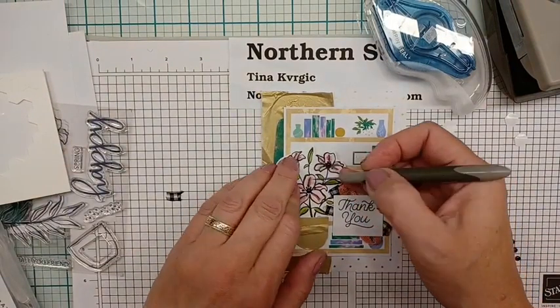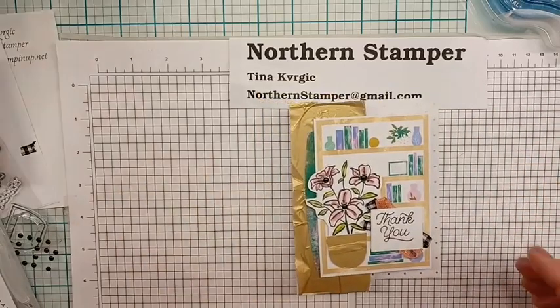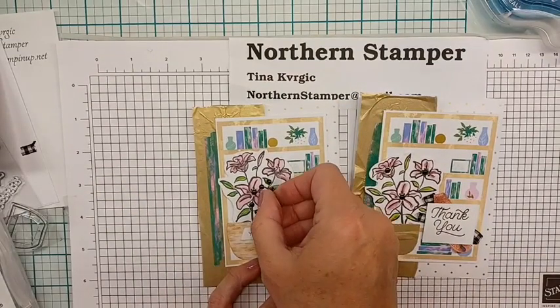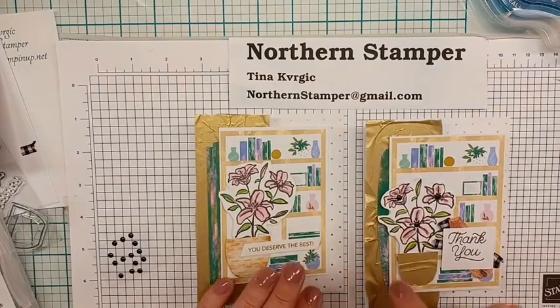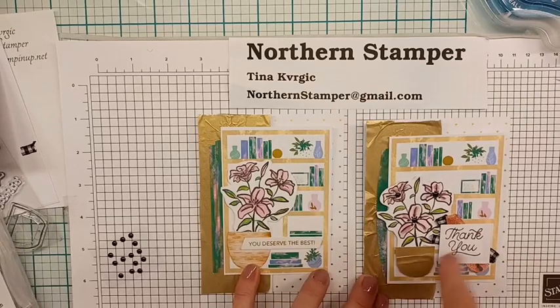And that is the card! I'm showing my original version alongside today's alternative — the original doesn't have embellishments yet but I'll be adding those too. If you have any questions, drop me an email at northernstamper@gmail.com. Hopefully this has inspired you to take a second look at the kits on sale and make some alternative cards. Don't forget to sign up for the next Paper Pumpkin — the deadline is September 10th, and that will be our October 'Down the Rabbit Hole.' See you next time!